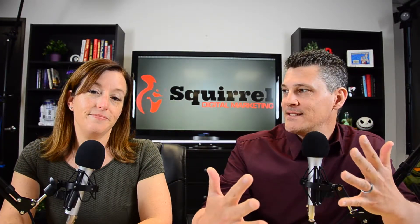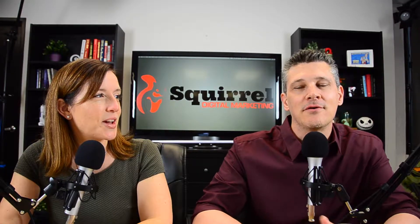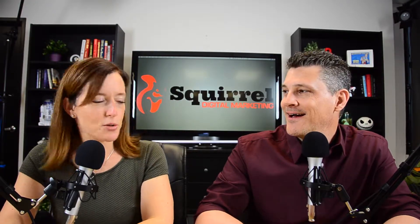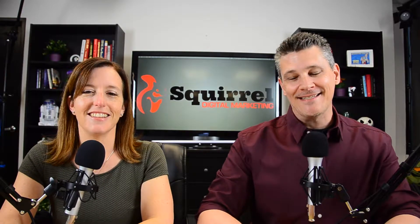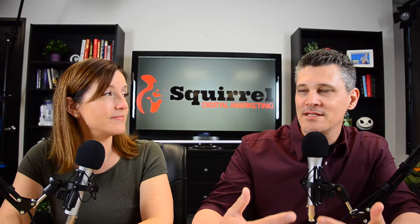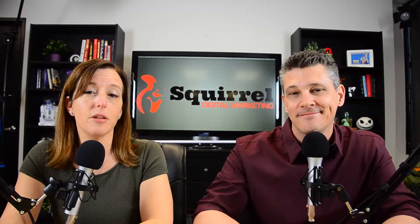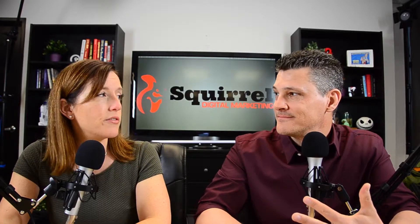We just wrapped our series — 10 long but amazing episodes about how to gain leads for your business without cold calling or knocking on doors. It was a ton of fundamental info about how to use digital marketing for effective lead generation. If you're just getting started in this realm, make sure to go back and check those out.